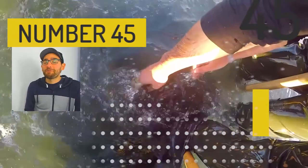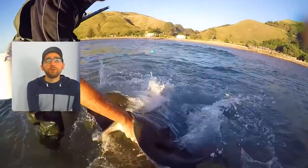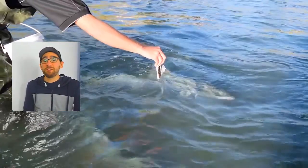At number 45 we have feeding the stingrays in Gisborne. You can also do that in Lochmara in the Marlborough Sounds, but in Gisborne you really get up close and intimate with them. You can go during low tide and literally just wear some really long boots and hang out with the stingrays — that's something you can do apparently.